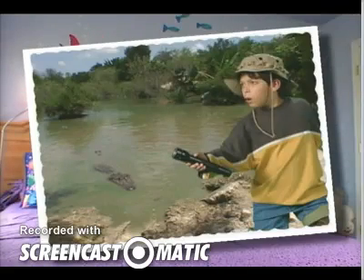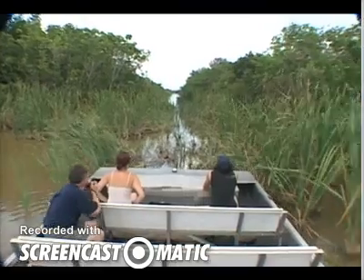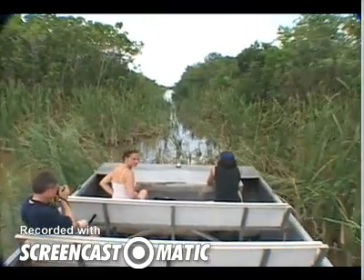Guess what? Now I'm right in the middle of the largest wetland in the U.S., the Everglades. There's another one for my list of the biggest, oldest, and tallest — the Everglades. It's huge! To really explore it, you should get in a special fan boat.